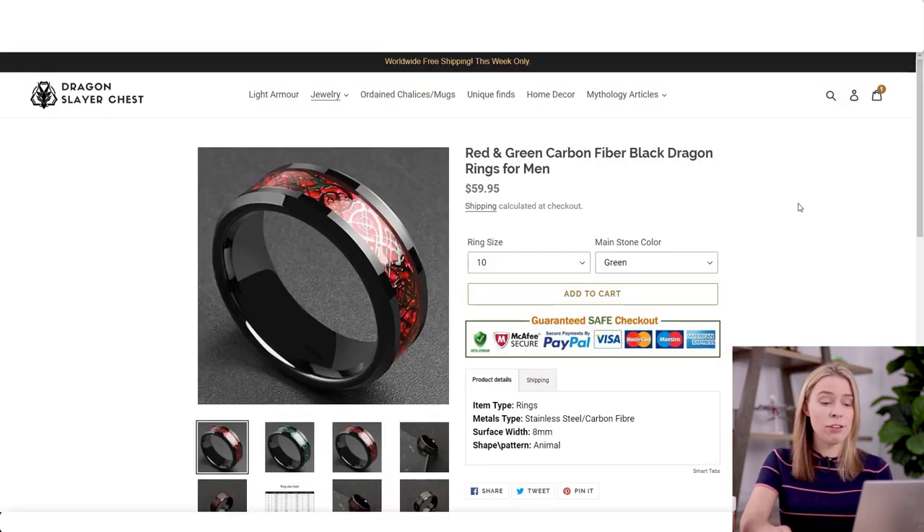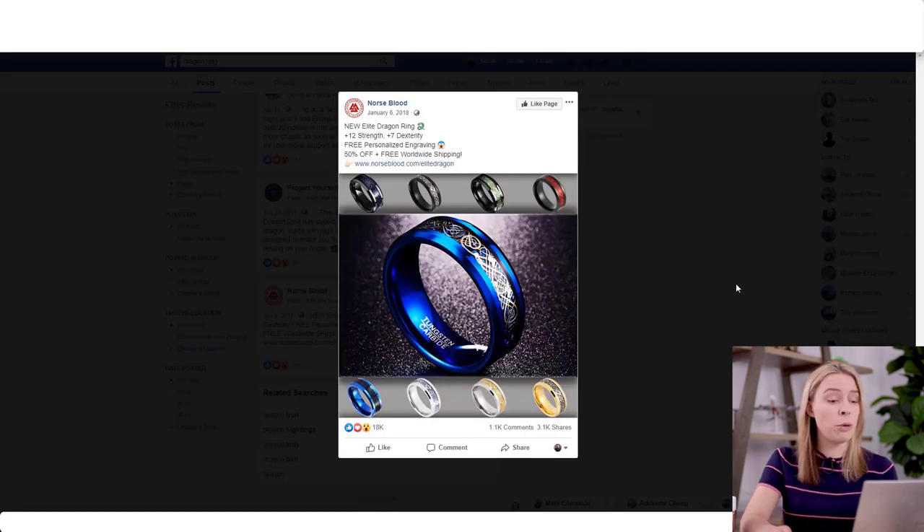In this ring that you're selling, this one has done super well on Facebook too. This ad posted by Norseblood did extremely well: over 18,000 engagements, over 1,000 comments, over 3,000 shares. So yes, you've definitely picked some items that have huge dropshipping potential.